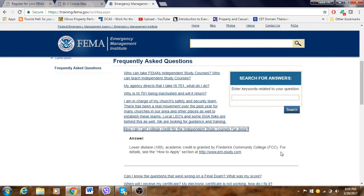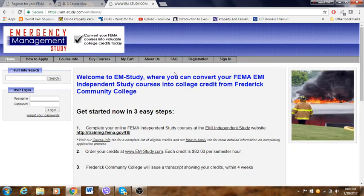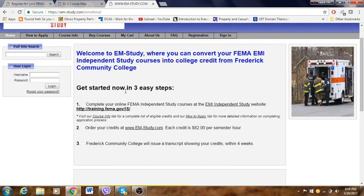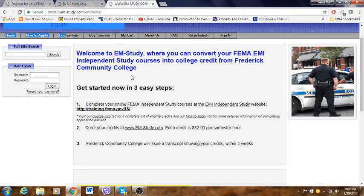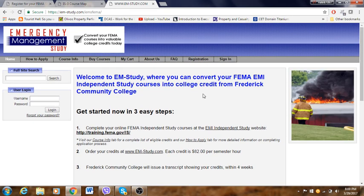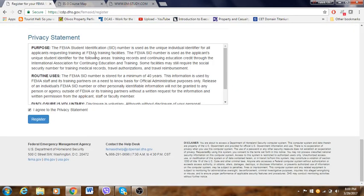I found it — the college is Frederick Community College. This is where you can transfer your FEMA credits. Each credit is $82 per semester hour, which is pretty cheap. I never personally did this part or got my credits transferred. Just double-check with the college, because these details may be outdated — you don't want to find out the cost is $820 per credit instead. Always verify everything. If you have any other questions, please comment on the video, like, and subscribe. I'll be making more videos about other items as well. Thank you very much for your time and have a beautiful day.